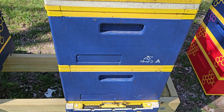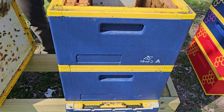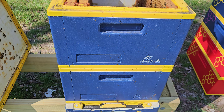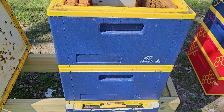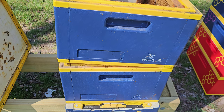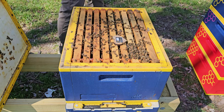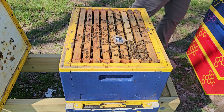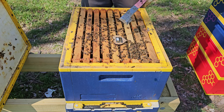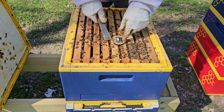All right everybody, let's get in here and see what's going on. The top deep is actually just a couple of frames of honey because these are splits from late last year and they didn't have enough. So I kept adding honey up here — I didn't want to disturb the bottom brood box. However, I have some boxes over here. I'm going to change this today and probably just put a super up here just in case I need to emergency feed or anything like that. This is my Hive Heart that measures temperature and everything, and it tells me that this hive is getting ready to swarm in 21 days.